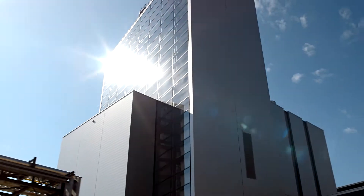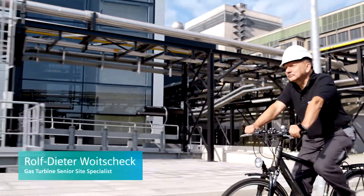I've worked for Siemens for 42 years, currently in field service, and in total I've worked as a field engineer for 28 years.